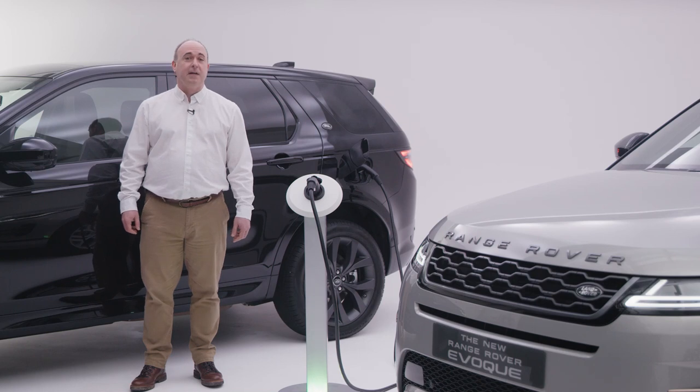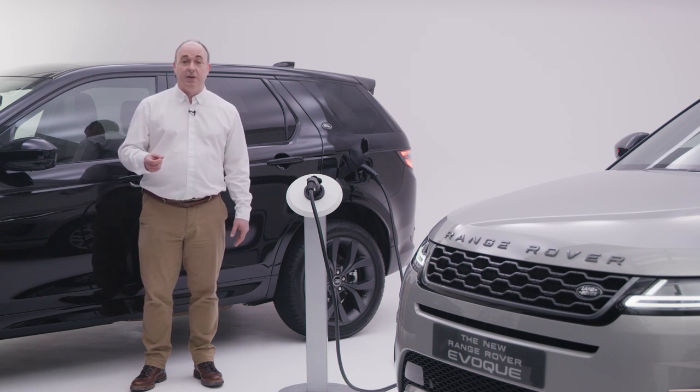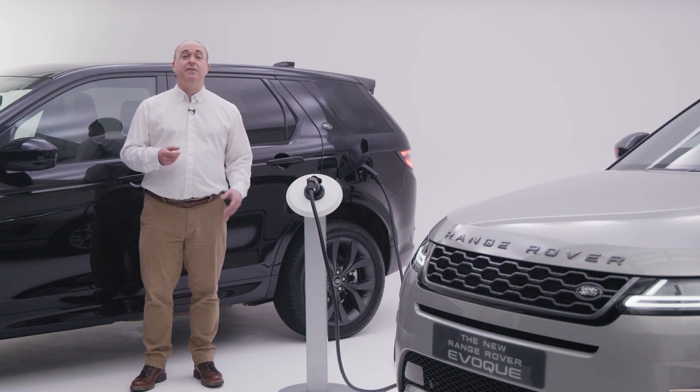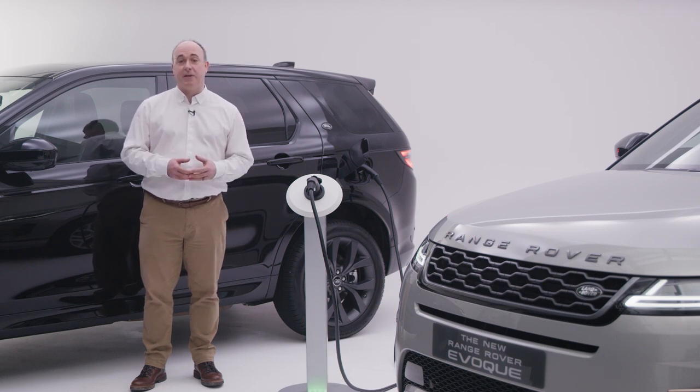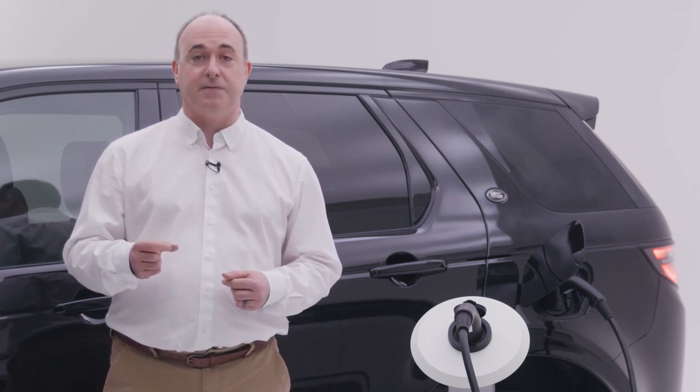On the face of it, plug-in hybrid electric vehicles appear more expensive than models running purely on petrol or diesel. However, the reduced running costs and taxation benefits often outweigh the higher retail price. The key to the tax savings is in the CO2 emissions that the vehicle achieves.